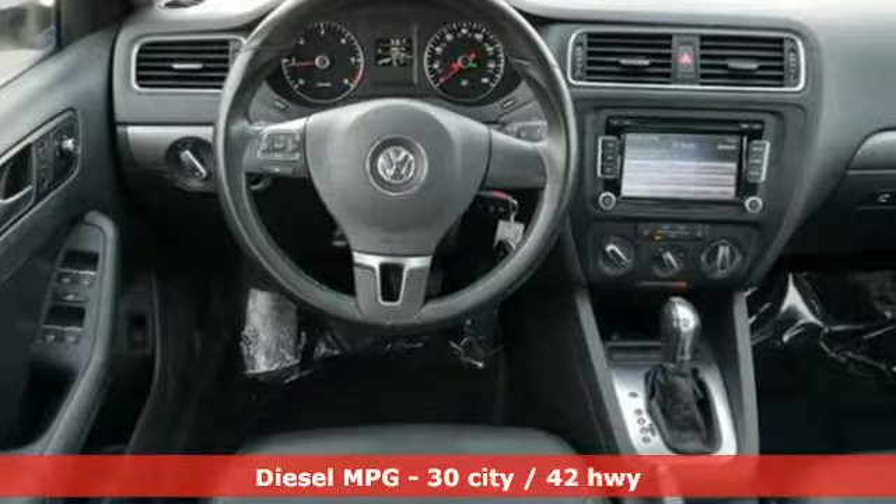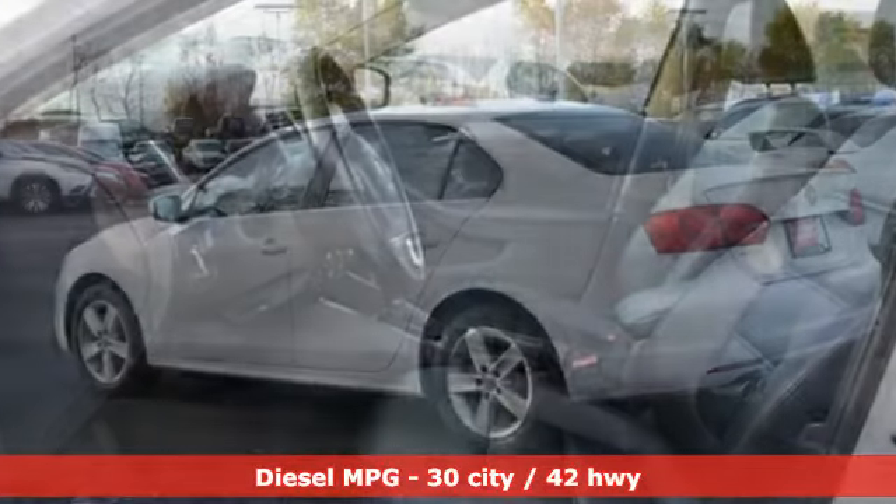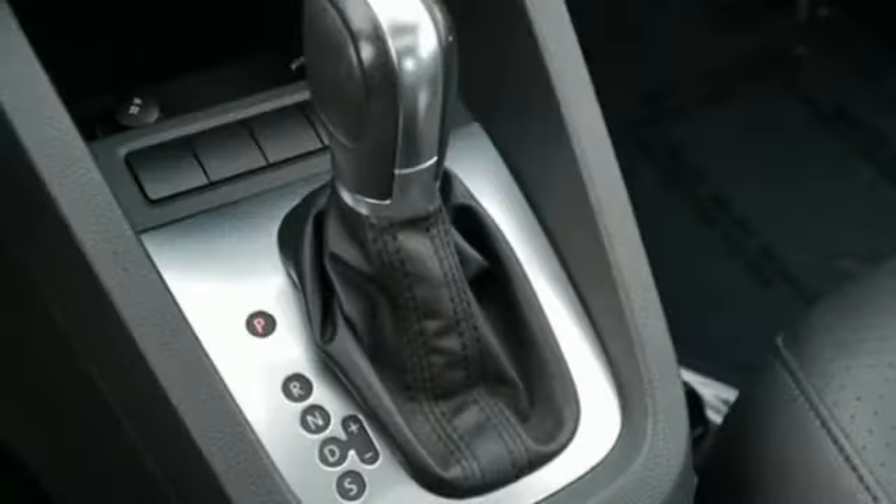It's equipped for all your driving needs and wants: streaming audio, power heated mirrors, front heated bucket seats, wireless phone connectivity, and leather steering wheel.